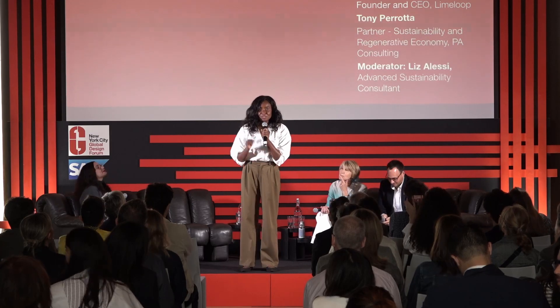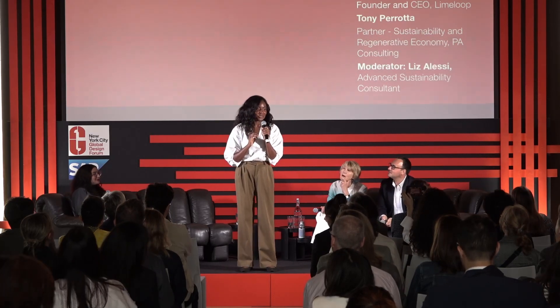Hey, everyone. Chantelle Emanuel — small correction, I'm the CTO and co-founder of Lime Loop. My team would be very upset to know that I changed jobs overnight. CTO and co-founder of Lime Loop. We are a trackable, reusable packaging company.